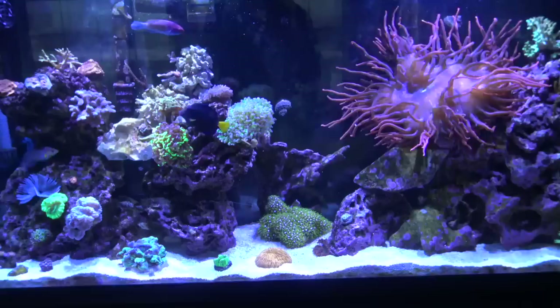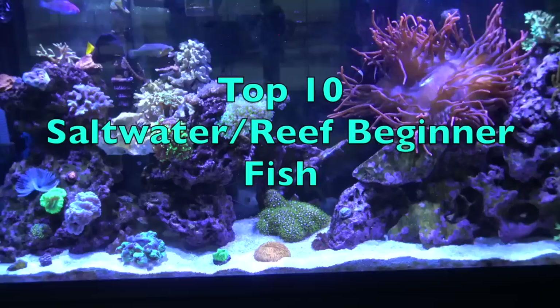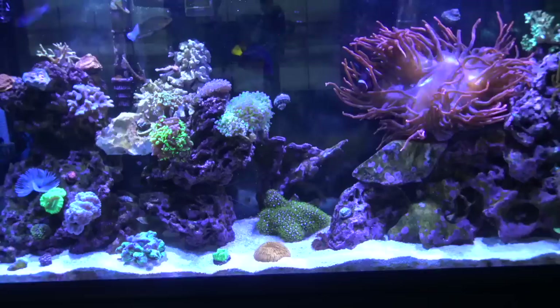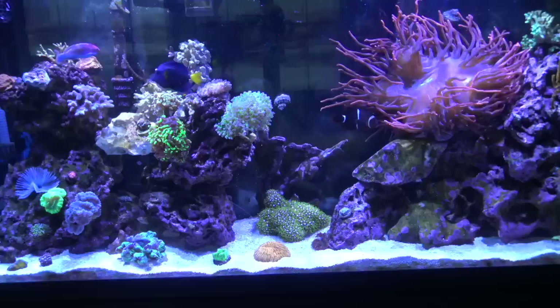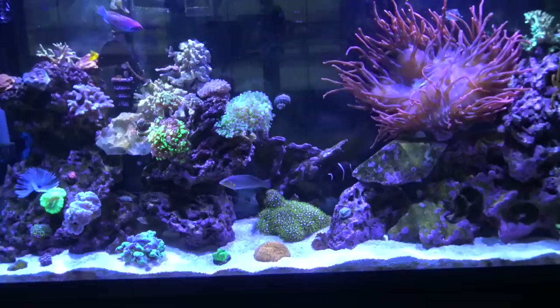What is going on guys, Eagle Aquatics back here. This video is going to be another top 10 video, this time about the top 10 saltwater beginner fish for the beginner reef or just plain saltwater aquarist. I got a lot of hits and views on my last video about the top 10 freshwater beginner fish, so I figured I'd make one on saltwater since I have a lot of saltwater views as well.